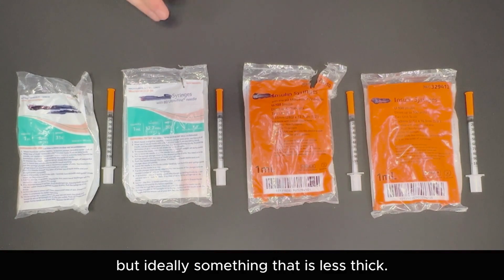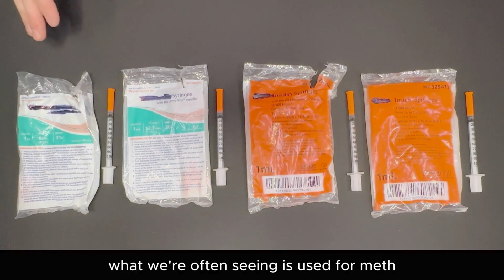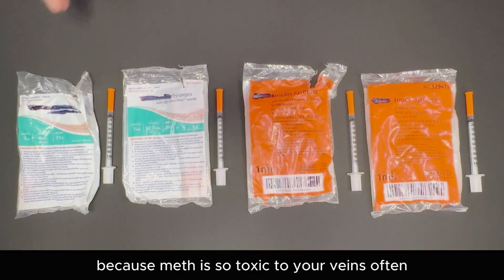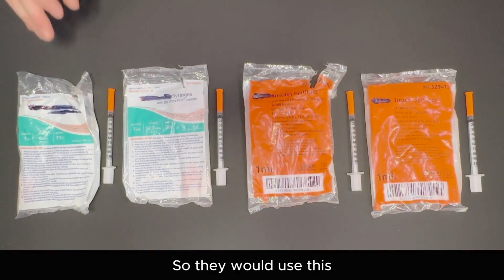The 31 gauge here is what we're often seeing used for meth. The reasoning behind this is because meth is so toxic to your veins — often people have to start going to smaller surface veins, so they would use this shorter needle.